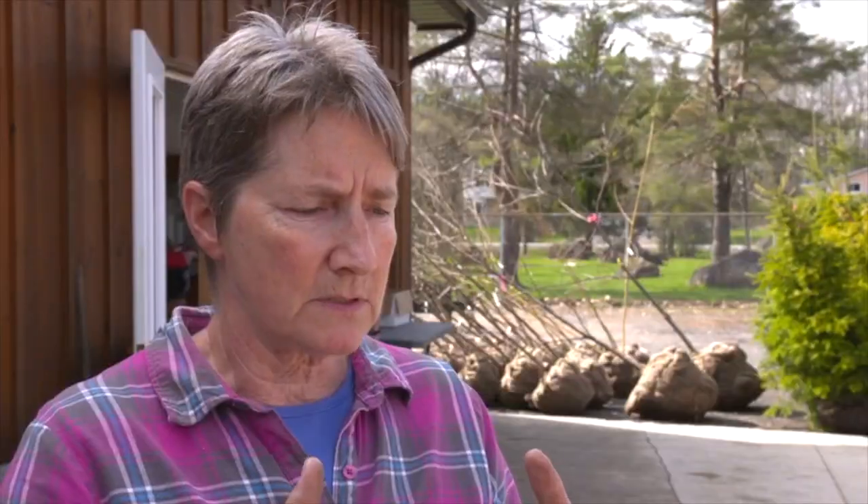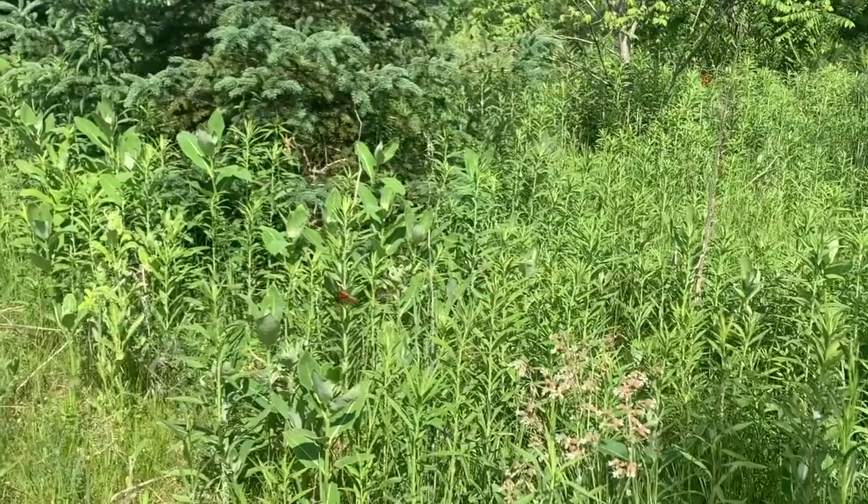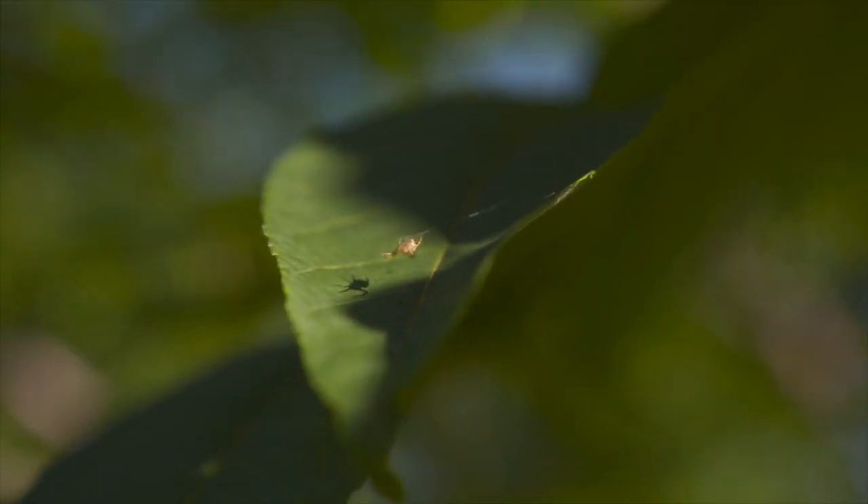Butternut is a solid member of the biodiversity of Ontario. We should never allow a species to be taken out of that context because of something that we've done, and this is clearly something we've done.